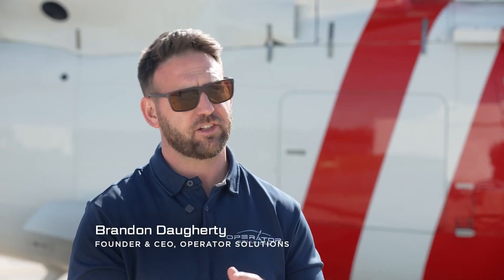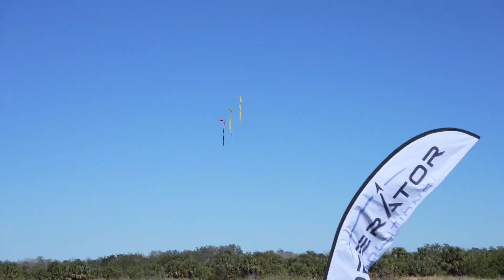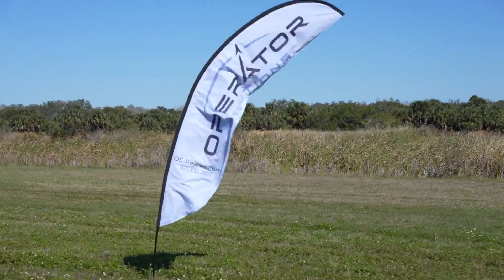Before we do any drops, we do streamer passes to verify the winds, and we're going to verify two different factors — we're going to see where we think it's going to land short and where we think it's going to land long.